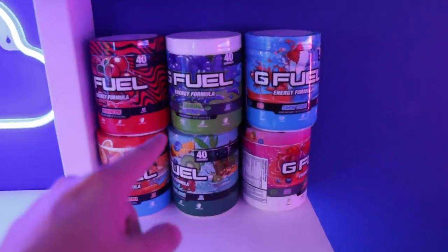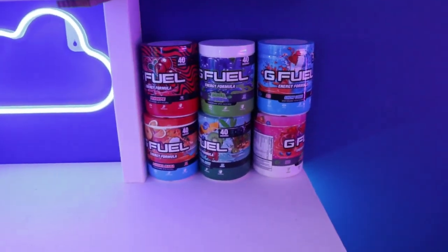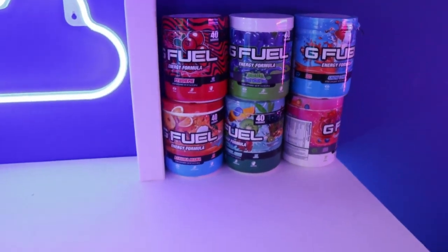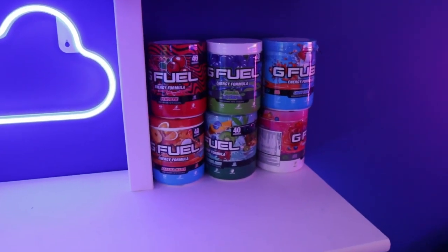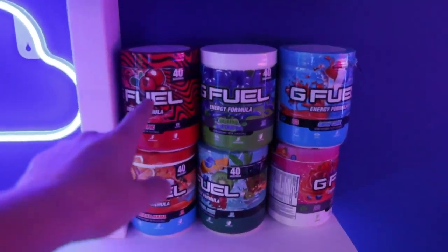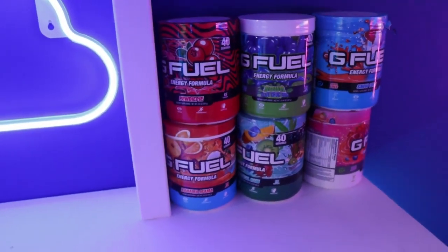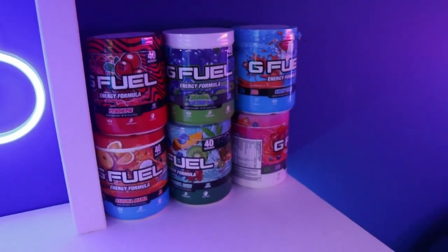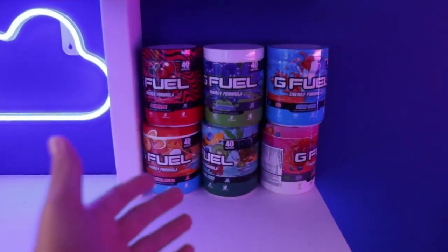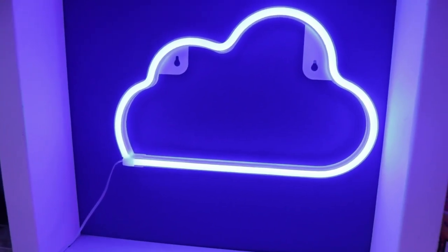On the second shelf we have some G Fuel. Honestly, I have not had G Fuel in probably over a year. It's really expensive for what you get, and I feel like energy drinks or pre-workout are much better for the gym. G Fuel is heavily underdosed for what I need, but I still think it looks cool to display, so that's part of the reason I keep it.